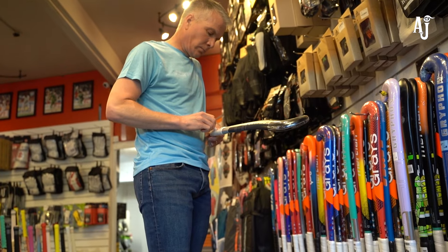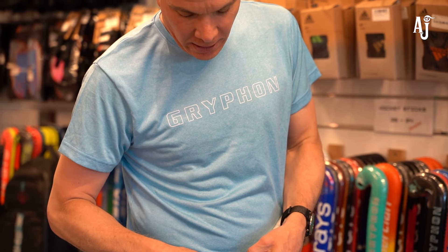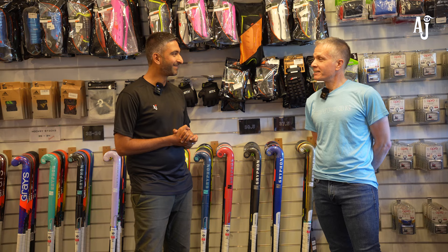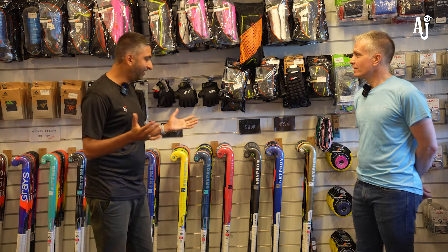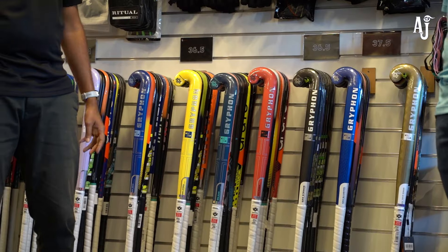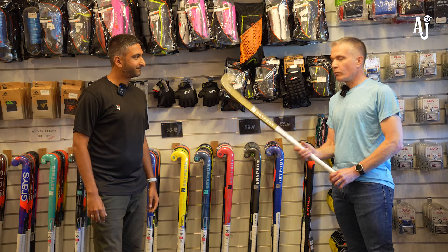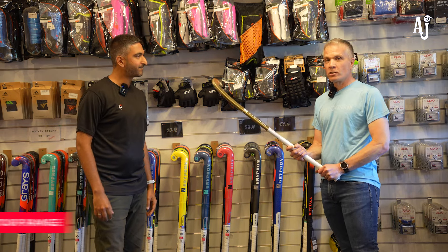Hi guys, welcome back to our channel. Arbeth from AJ Sports here. We have Colin from Griffin Hockey UK — he is the owner of Griffin Hockey UK — so we'll get some really good insights into the latest range of hockey sticks from Griffin for the 2024-25 season. Colin, great to have you here. You have a lovely range of hockey sticks to show us today, so over to you.